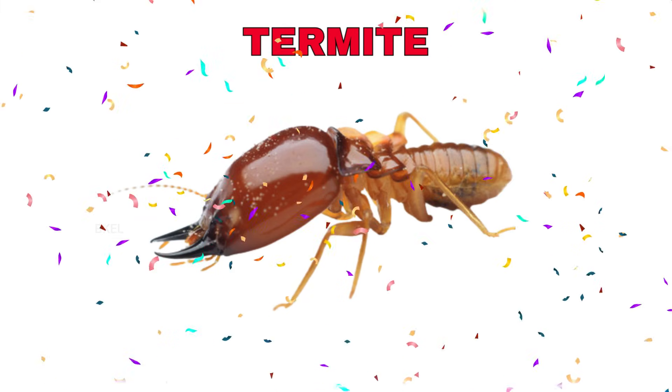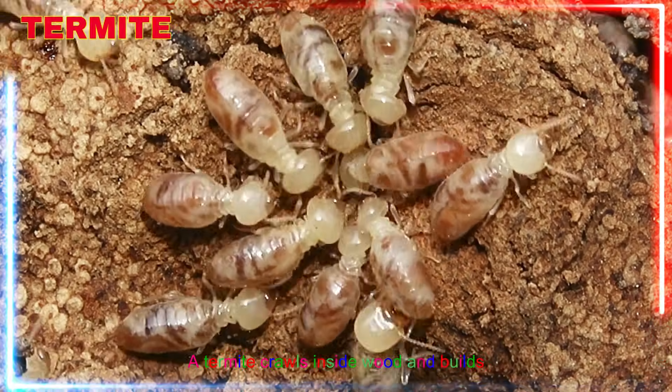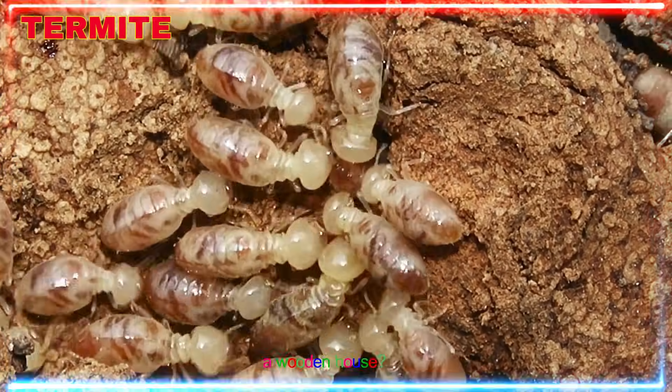Termite! Yay! A termite crawls inside wood and builds secret tunnels. Can you imagine tiny workers living inside a wooden house?